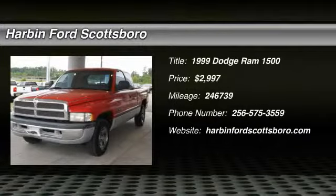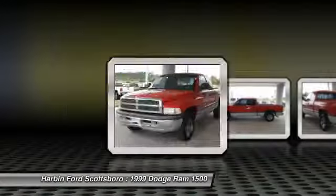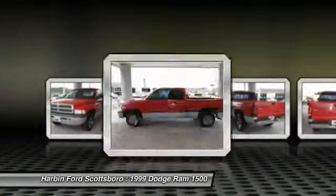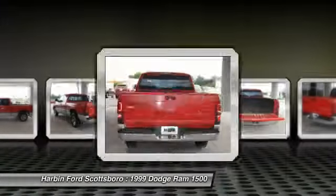The 1999 Dodge Ram Pickup 1500. The Ram 1500 is the most awarded Ram truck ever. Its exterior styling rethinks and outclasses every truck out there.